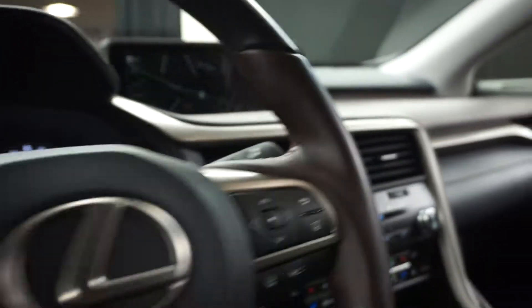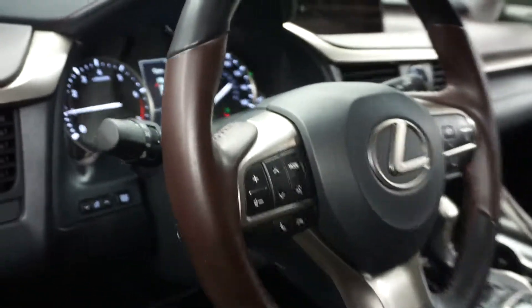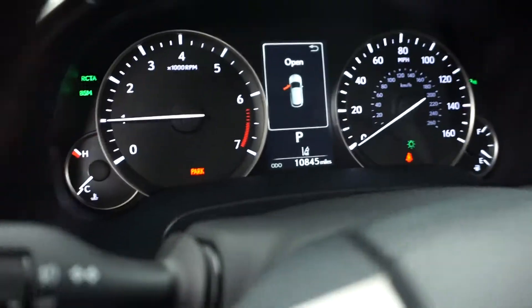All right, car shoppers, welcome back to Lexus of Wilmington. Just traded in is this 2016 Lexus RX 350. This one's red, and it's got a brown and black two-tone leather interior.